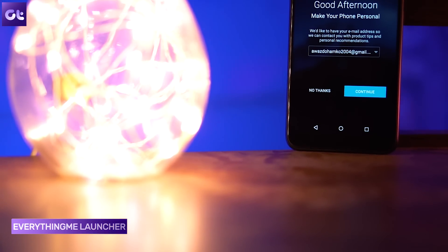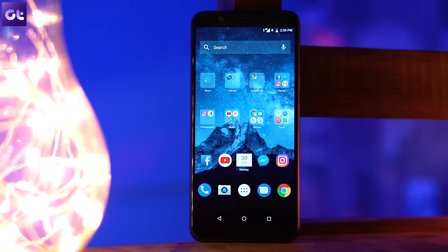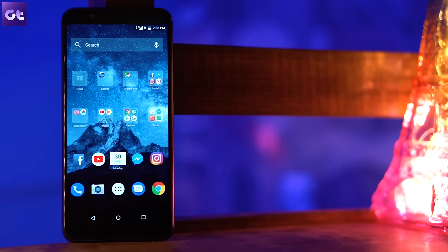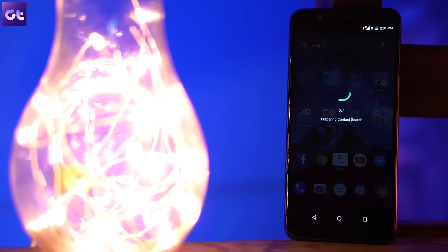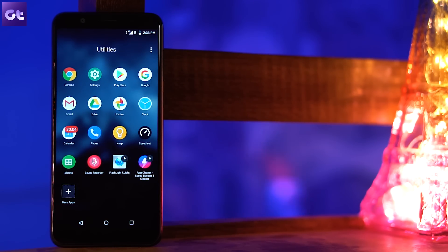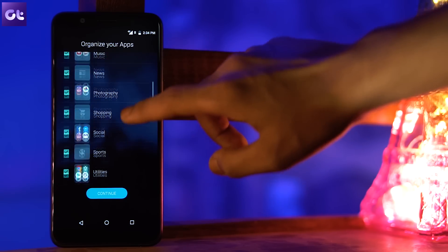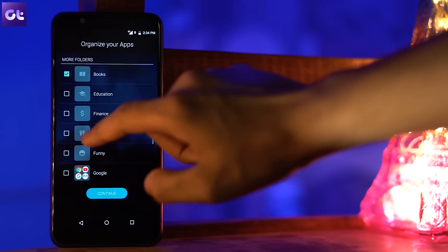Next up is the EverythingMe launcher. This is a pretty interesting, contextual launcher which delivers what you need on your phone in just one tap. It surfaces the apps, contacts, and information you'd want based on your context — your location, the time of day, your individual preferences and more. All your apps and information stay on your phone, neatly organized and easier to access. One main feature is smart folders, where apps are automatically organized into folders of your choosing, keeping your home screen neat.